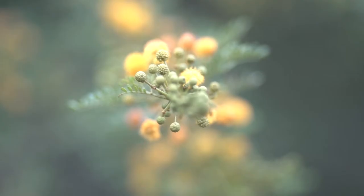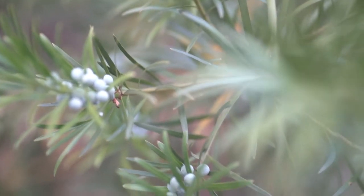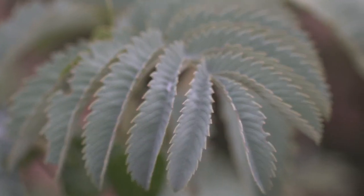Bontebok National Park has 650 different plant species. Some of the fynbos you only find meter by meter square in Bontebok National Park.